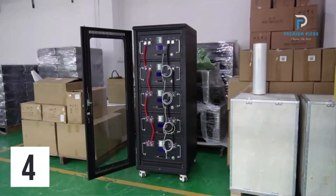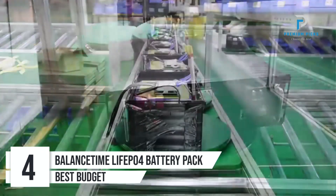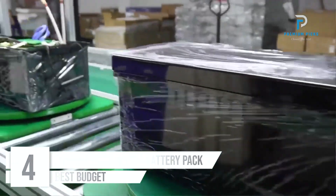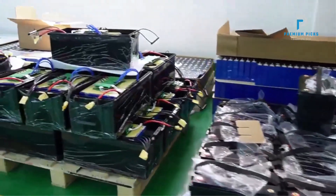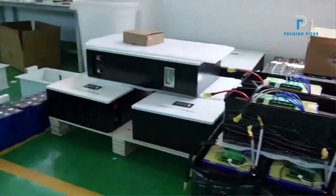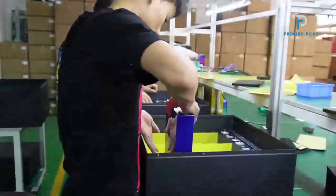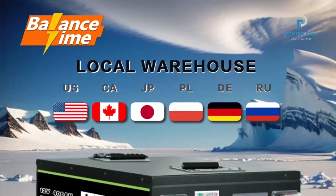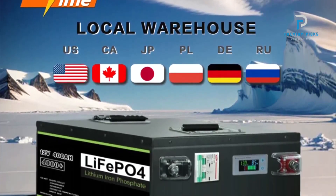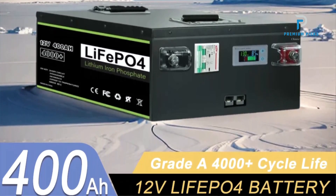Number 4: LiPo for Battery Pack. The LiPo for Battery Pack offers an exceptional power solution for a variety of applications, from RVs and boats to solar energy systems. Available in multiple capacities, this battery pack is built with grade A cells and includes a built-in battery management system (BMS), ensuring safety and efficiency. Orders are dispatched from local overseas warehouses, ensuring quicker delivery times and avoiding international shipping delays.